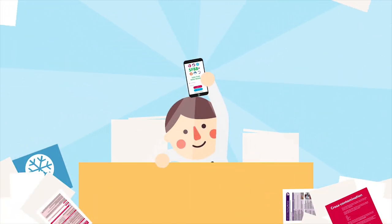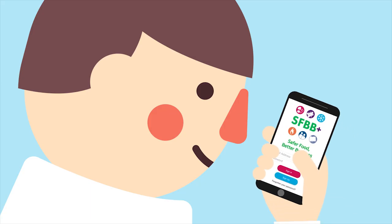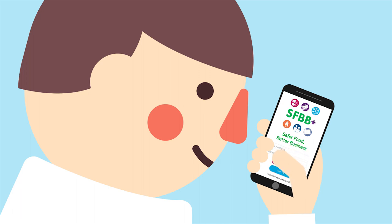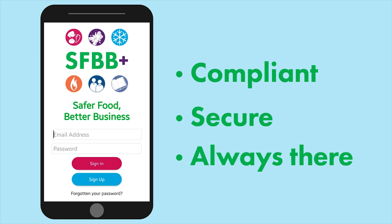That's why we've put the Food Standards Agency's SFBB pack into an app — that's SFBB+. SFBB+ gives you a paperless, digital solution that's compliant, secure, and always there when you need it.